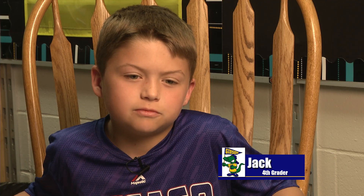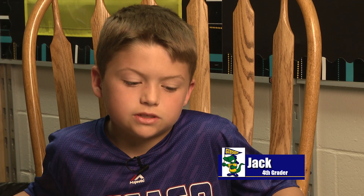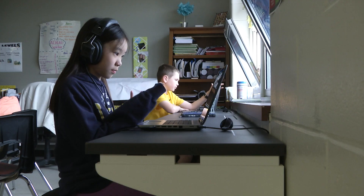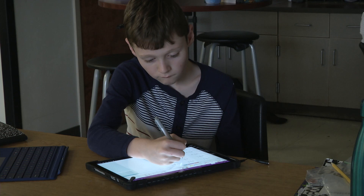Blended learning is fun because you get to decide what you're doing in technology and stuff like that. Blended learning is technology with paper and pencil just blended in, like a Surface Pro or a computer tablet.